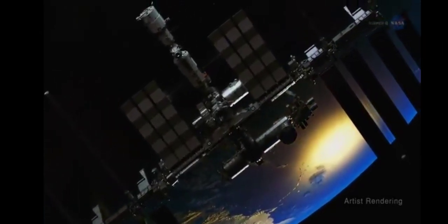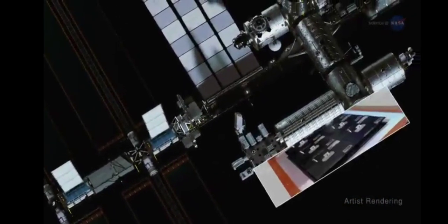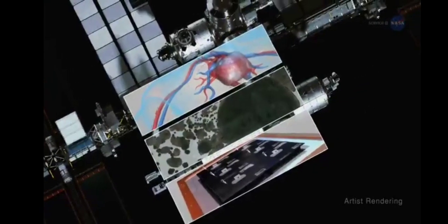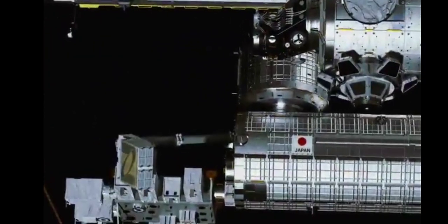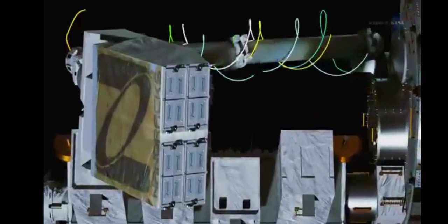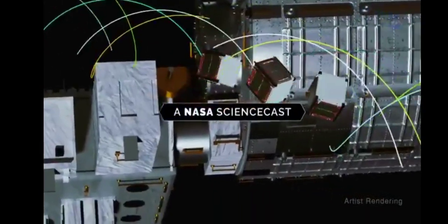Think of the International Space Station, and most likely you imagine an orbiting laboratory where scientists observe how plants, materials, and humans react to microgravity conditions. But during the past decade, the station has also served a very different role — that of being a business incubator. And this is one of its star products: the CubeSat.